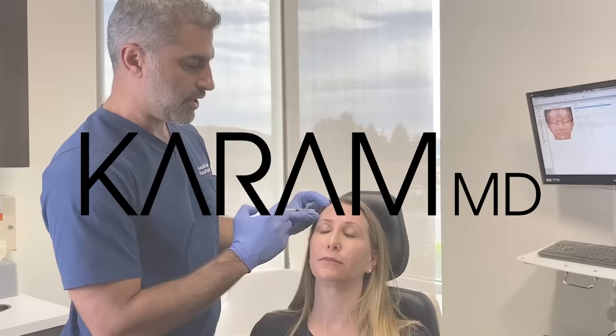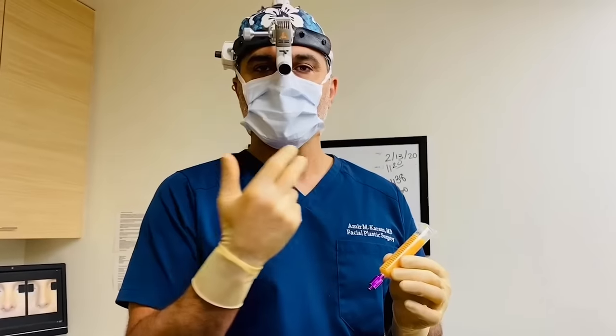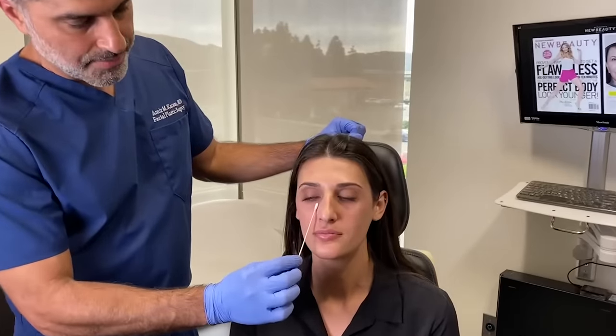Hi everyone, I'm Dr. Amir Karam, board certified facial plastic surgeon. I specialize in facial rejuvenation, which basically means I help people look as young as they feel.